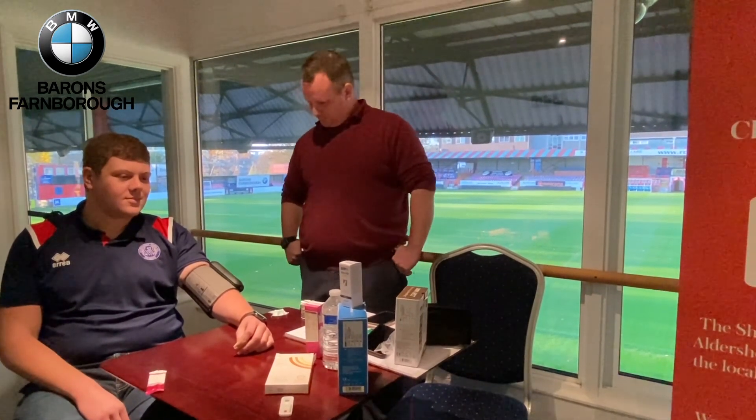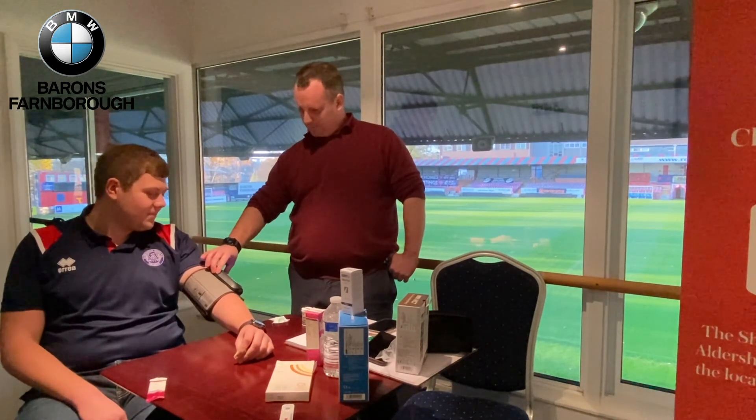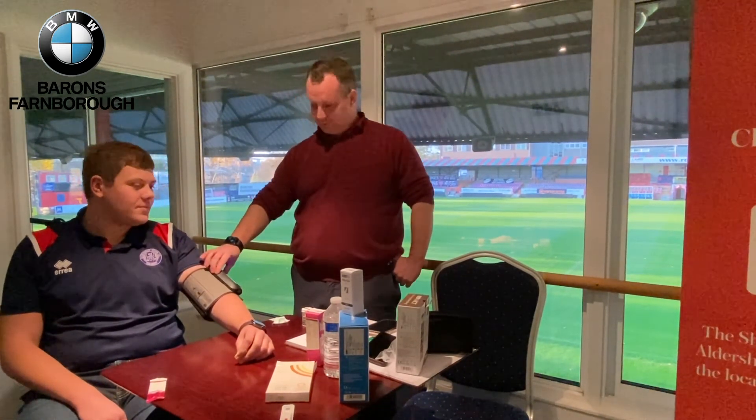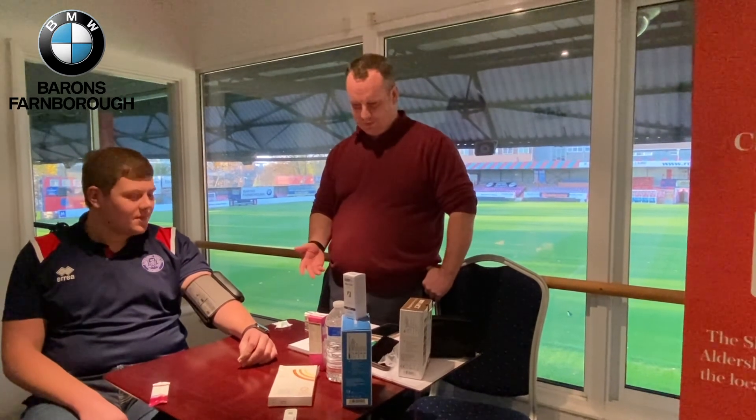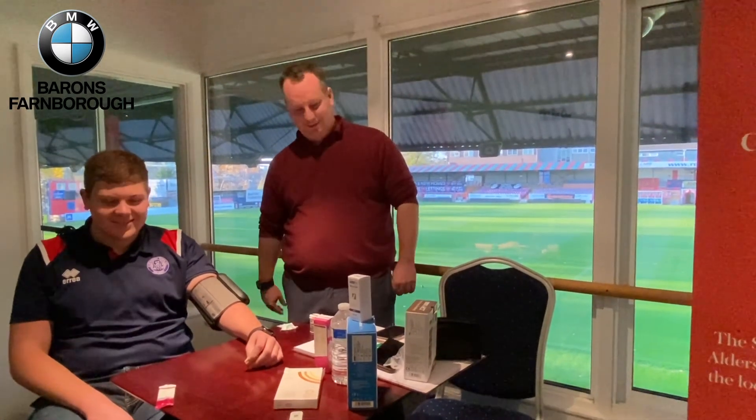So the good news is you've got no form of hypertension at all. You're absolutely fine — pulse is fine, your blood glucose is fine, your oxygen saturation level is fine, you're loving the glucose gel.